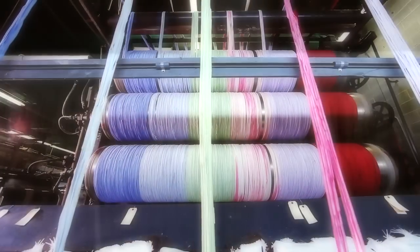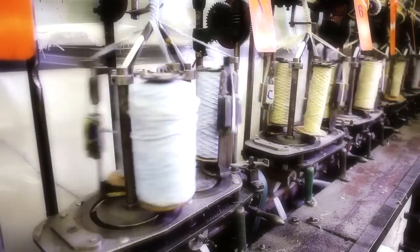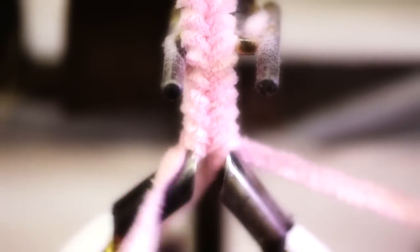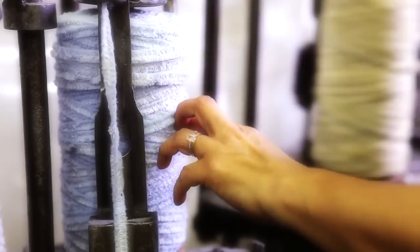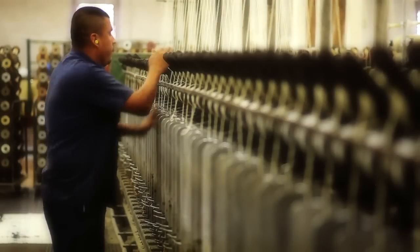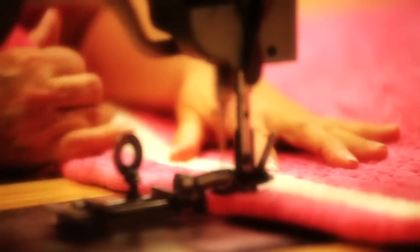After the yarn is dyed, it goes in to be braided, which is just like you would braid hair. It's a three-carrier braider that braids it mechanically, but there are people who actually man those machines, so it's not all computerized or mechanized. And then after it's braided, it's in big bags that we carry over to be sewn into whatever size rug that anyone orders.